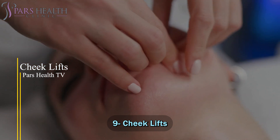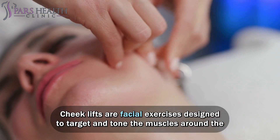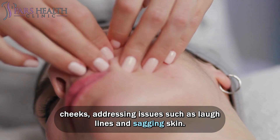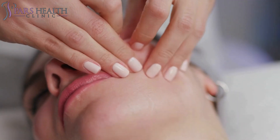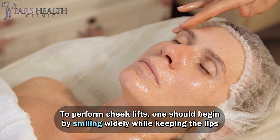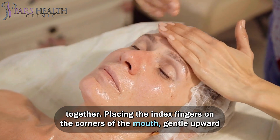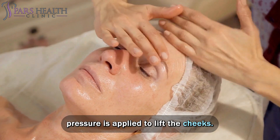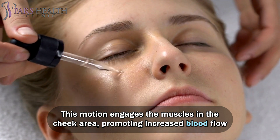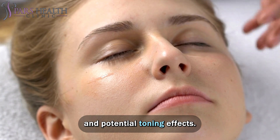Number 9: Cheek Lifts. Cheek lifts are facial exercises designed to target and tone the muscles around the cheeks, addressing issues such as laugh lines and sagging skin. To perform cheek lifts, begin by smiling widely while keeping the lips together. Placing the index fingers on the corners of the mouth, gentle upward pressure is applied to lift the cheeks. This motion engages the muscles in the cheek area, promoting increased blood flow and potential toning effects.